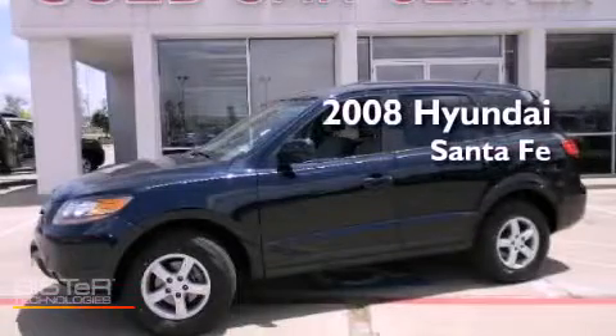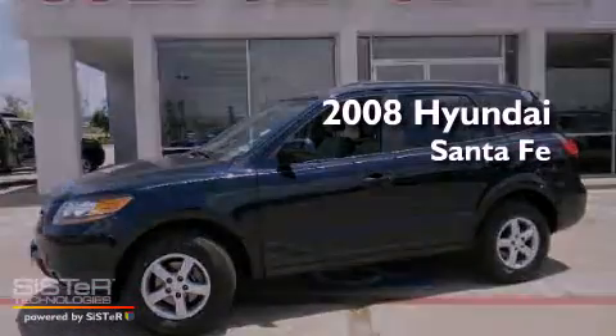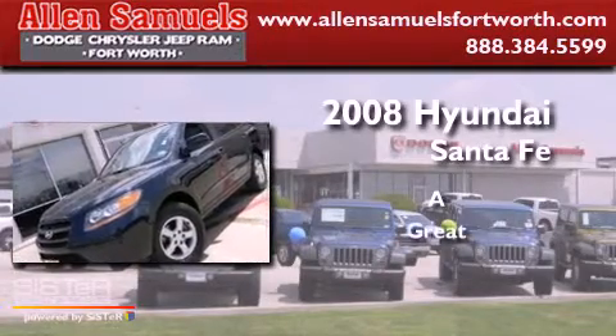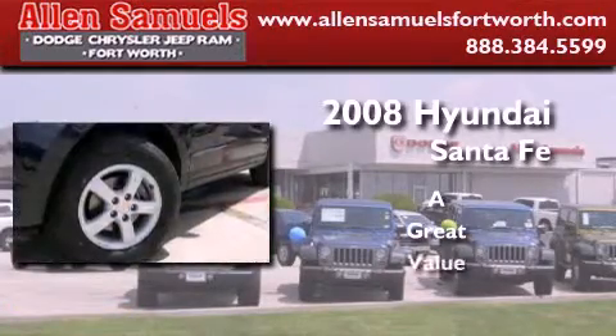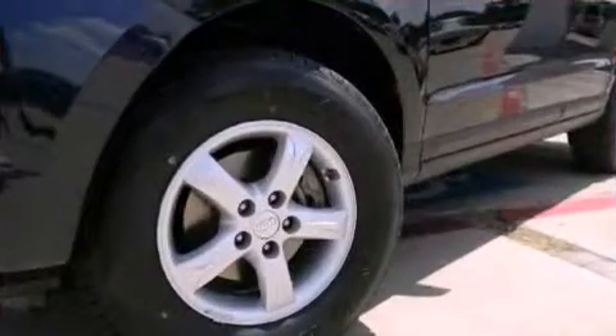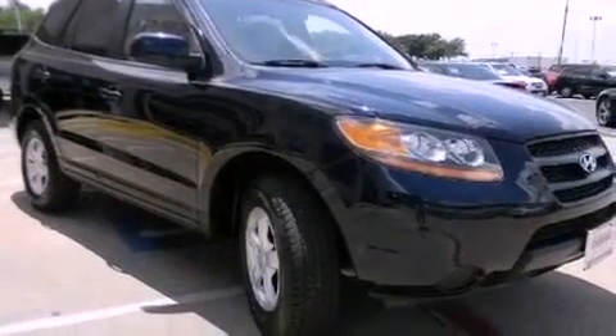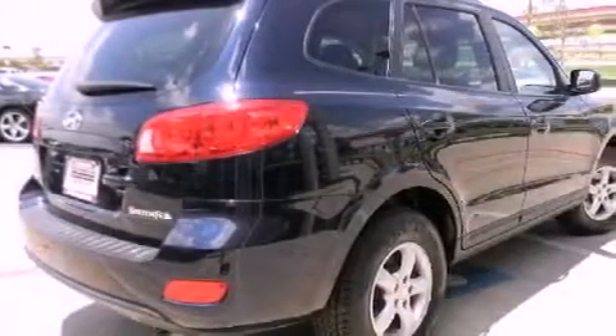This is a 2008 Hyundai Santa Fe. Features include traction control and stability control systems, air conditioning, cruise control, and privacy glass.